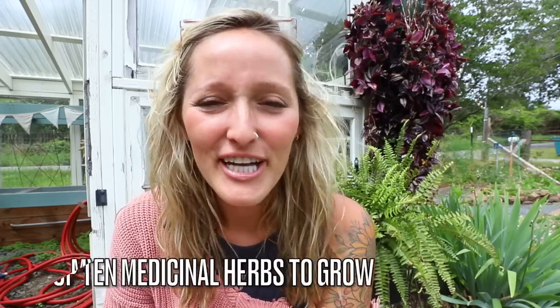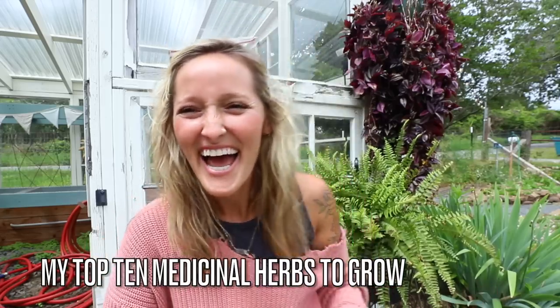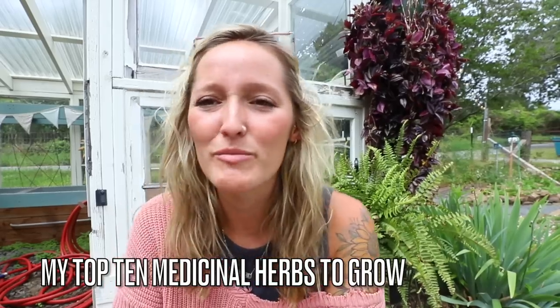As I'm learning more about herbs, I'm going to be talking more about them on our channel. I'm going to be covering the top 10 easy medicinal herbs to grow — I've actually grown all of these before. I encourage you to grab a notebook or your phone and take notes. I'm going to talk through these herbs and their medicinal purposes, because that was always my struggle: I'd grow all these beautiful herbs but not quite know how to use them — which is exactly what this herbalism course is teaching me.